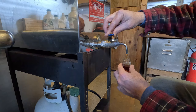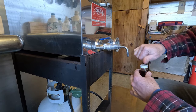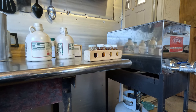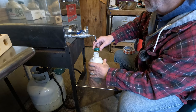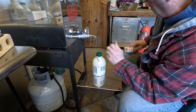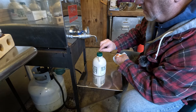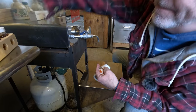Once the syrup is done, we grade it using a New Hampshire grading kit. Looking at this batch, it's dark, robust, with very strong taste — in my opinion, the best one. The last step is bottling: open the valve on the finishing pan and fill your quart, half gallon, pint, or those little cordial bottles we give away as wedding favors and Christmas stockings. Then put the grade sticker on and call it good.